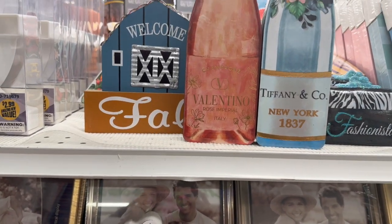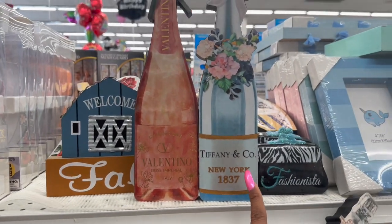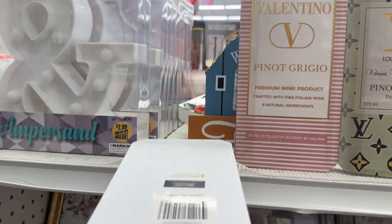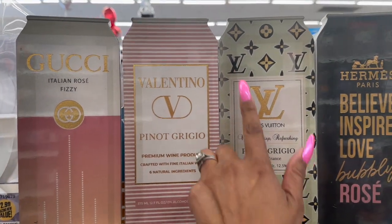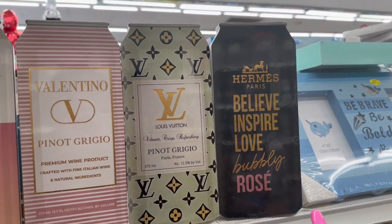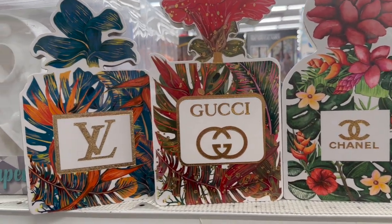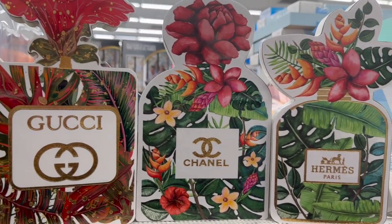I might put the wine bottle collection together with a wine opener and two wine glasses as a gift set — so cute. Should I get the Tiffany & Co or Valentino? They're $3.99. Gucci Italian Rose Fizzy, Valentino Pinot Grigio, Louis Vuitton Pinot Grigio, Hermès Paris Believe Inspire Love Bubbly Rosé — there's a collection of four! I'm so excited. They have LV, Gucci, Chanel, and Hermès — $3.99 each.